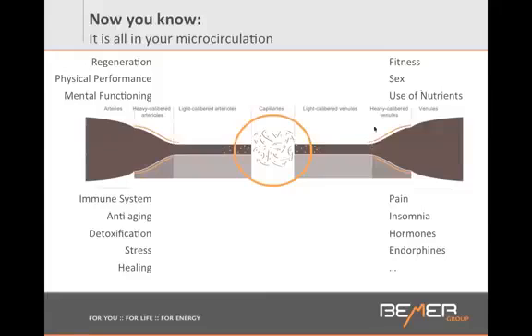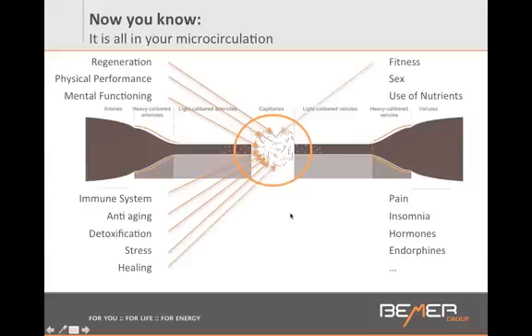So when you start using the Beamer, here are all the areas that will be affected: it helps your regeneration, your physical performance, your mental functioning, improving your memory because you get more blood flow into your brain. Your immune system gets to work better — you will notice that you don't get sick as often. It's a perfect anti-aging tool. You don't have to be sick to use the Beamer; you can use it just to age more gracefully and prevent aches and pain. It helps with the detoxification process, reducing and managing your stress, and you will see that your own healing capacities are increased.